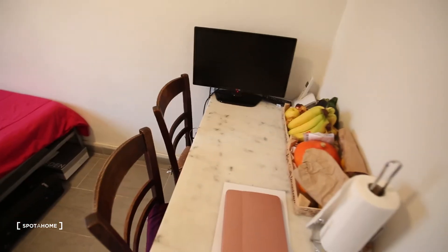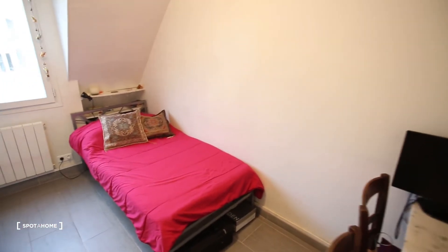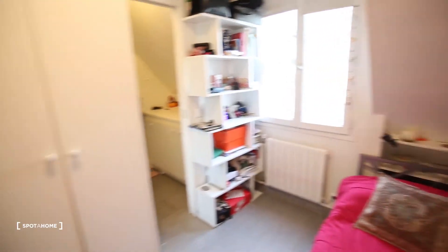Here you have a table with two chairs. The TV is from the tenants so that's the living area — you can always bring your own. There you have a lot of shelves, and here a wardrobe and a big bedroom.